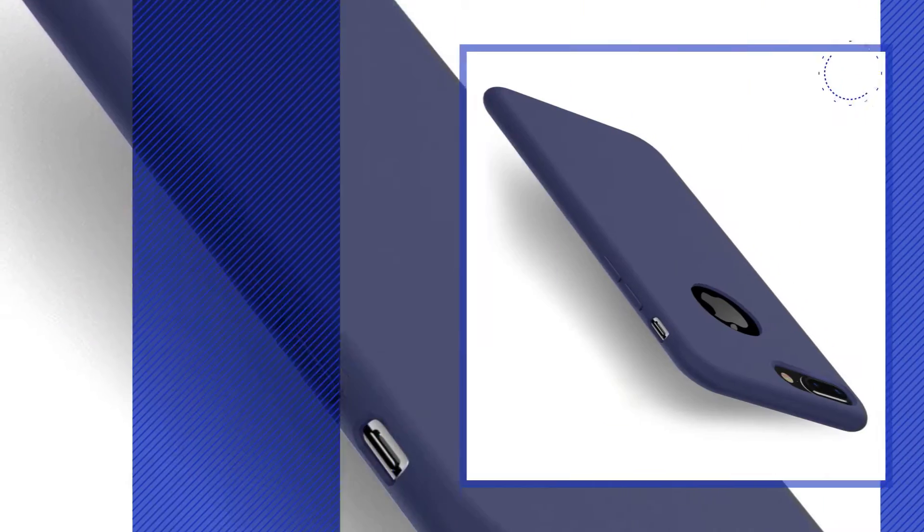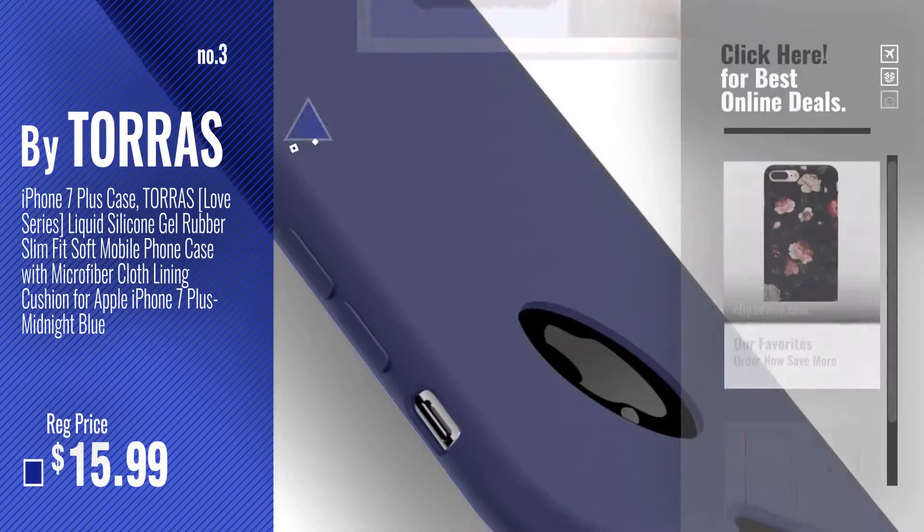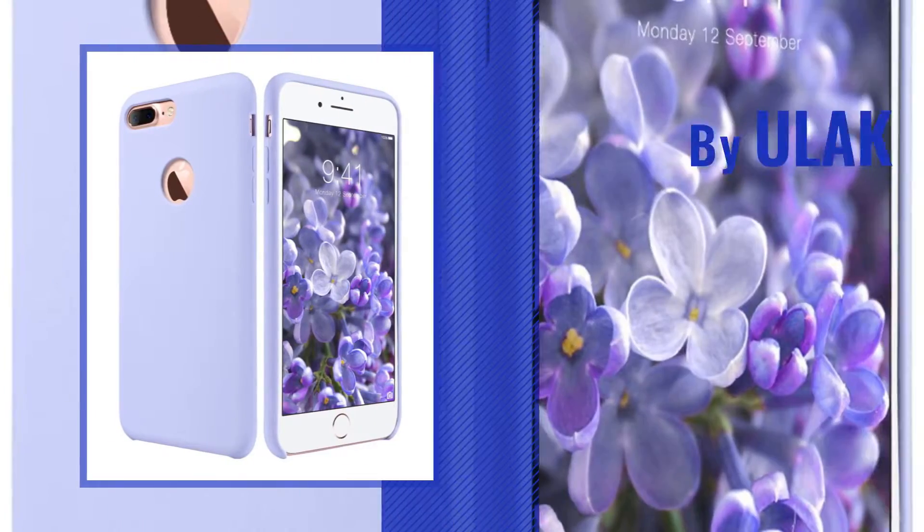Number 3, by Taurus. Get your favorite iPhone 7 Plus Case Gel now — just click this circle in the corner. Number 4, by ULAC.